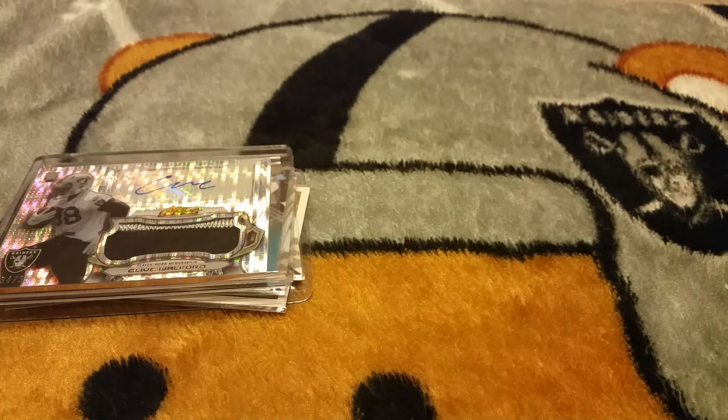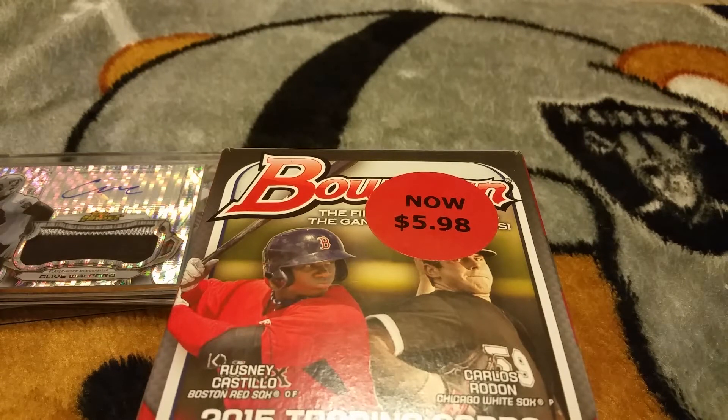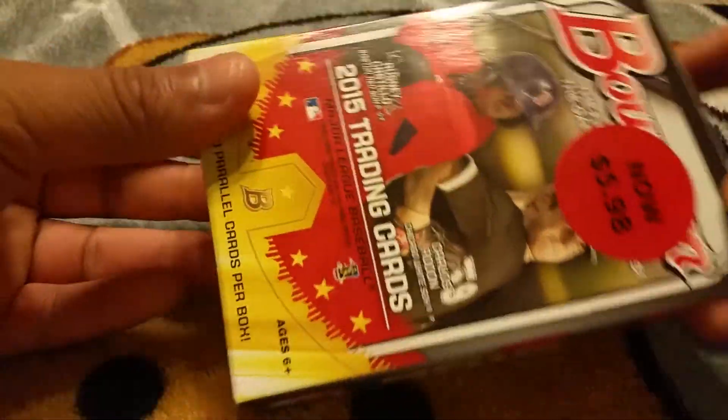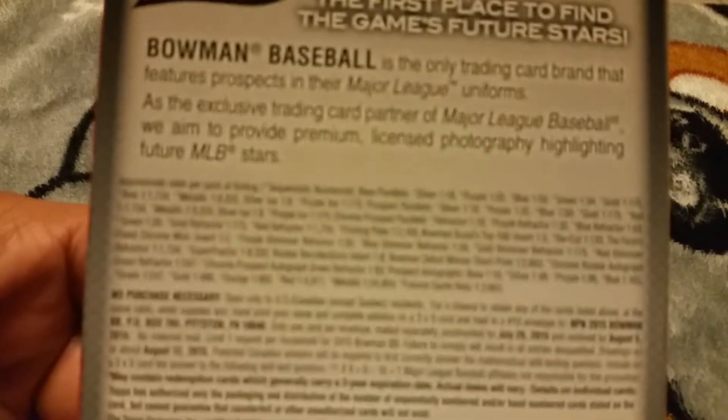I actually went back to Walmart and got another one of these — at the price I decided, you know what, screw it, just grab another one and see what happens. I believe this is the last one left, so hopefully I could pull something out of that one. I also had some luck, so we'll see what we get out of this right now. Wish me luck guys, let's open up this one first. There's the odds right there for you guys.